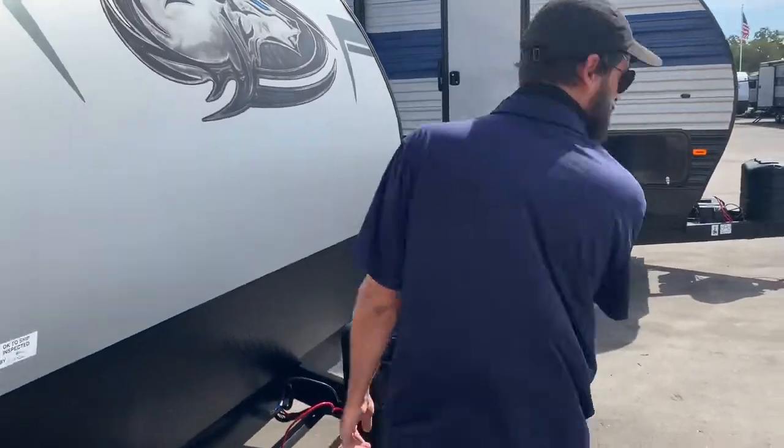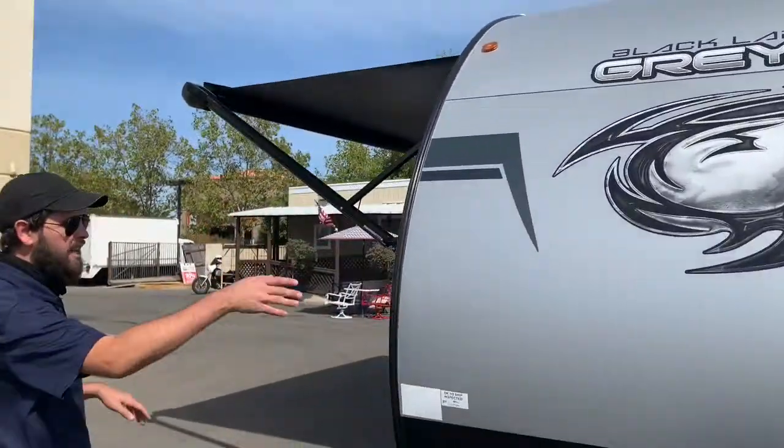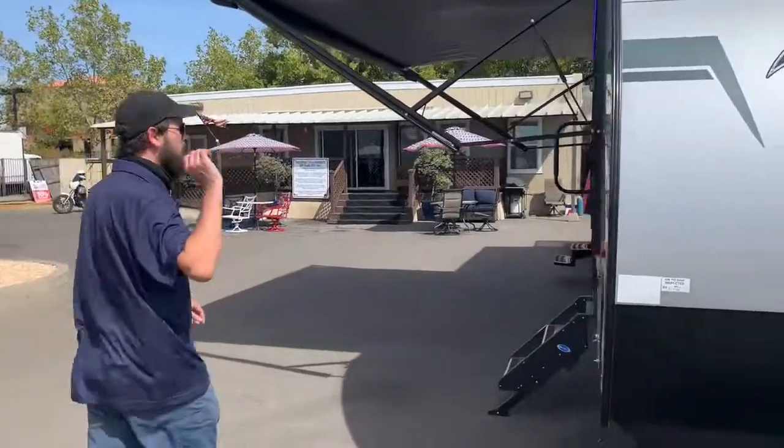You've got an electric hitch jack up here with a light in case it's dark when you get there. You do have your LP right here — two five-gallon canisters — and a nice, big, beautiful front cap. I love the styling, the colors, everything that they're doing right now is on point.